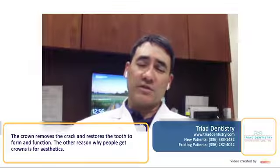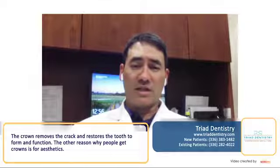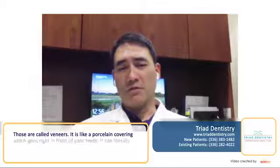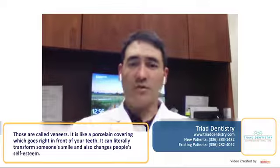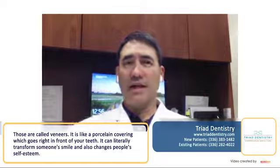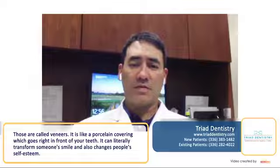The other reason, which is exciting, is that there are some times that people get crowns for aesthetics. Those are more called veneers, where it's like a porcelain covering that goes right over the fronts of your teeth. It's a way you can literally not only transform someone's smile, but transform people's self-esteem.